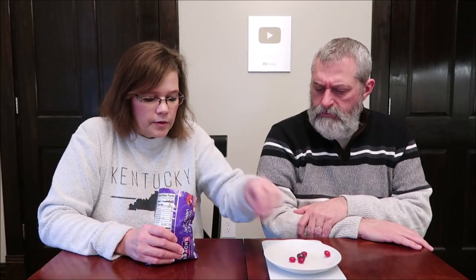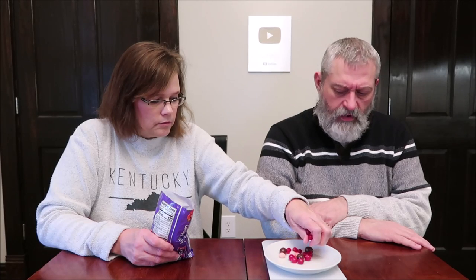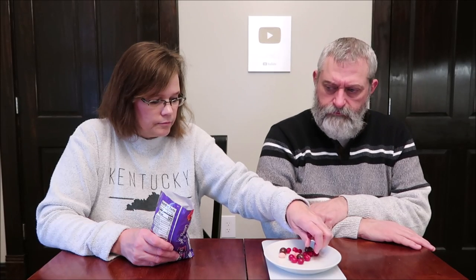We've had chocolate-covered gummy bears before, but some of these aren't coated — I didn't expect that. I thought they were all going to have chocolate coating. The description says a blend of cherry, raspberry, and strawberry jelly beans dipped in chocolate, so maybe you get a cherry one dipped in chocolate here and there, and you don't know which one you're going to get.